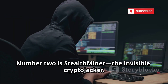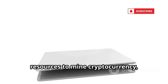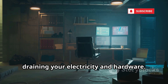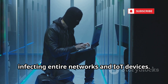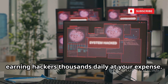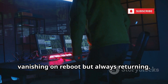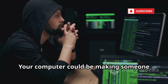Number 2 is Stealthminer, the invisible crypto jacker. It secretly uses your computer's resources to mine cryptocurrency, adapting its activity to avoid detection. When you're active, it hides. When you're away, it maxes out, draining your electricity and hardware. Stealthminer spreads through pirated software, emails, and exploit kits, infecting entire networks and IoT devices. A single infection can create a botnet, earning hackers thousands daily at your expense. In 2025, Stealthminer goes fileless, living in RAM and evading antivirus. It's a ghost, vanishing on reboot but always returning. Watch for slowdowns and unexpected resource use — your computer could be making someone else rich.